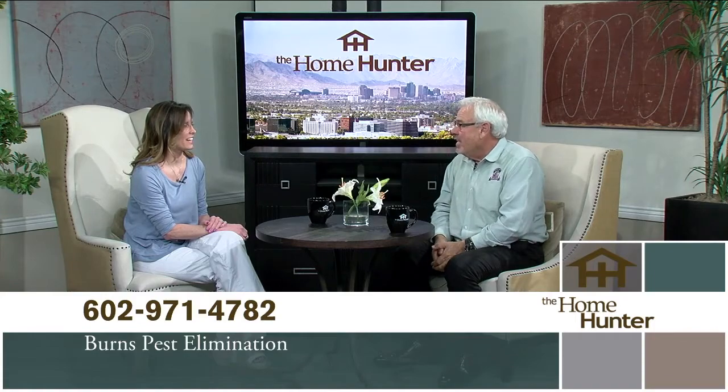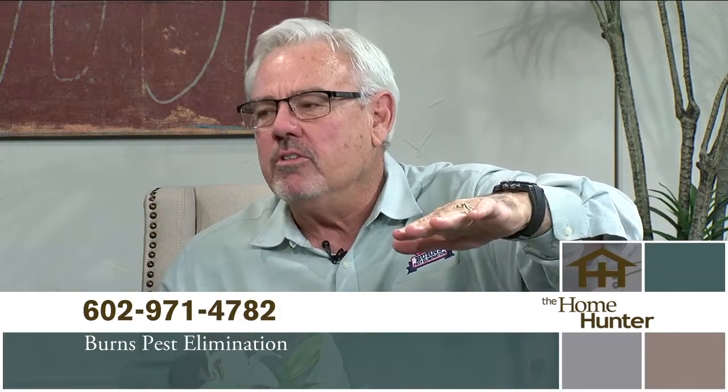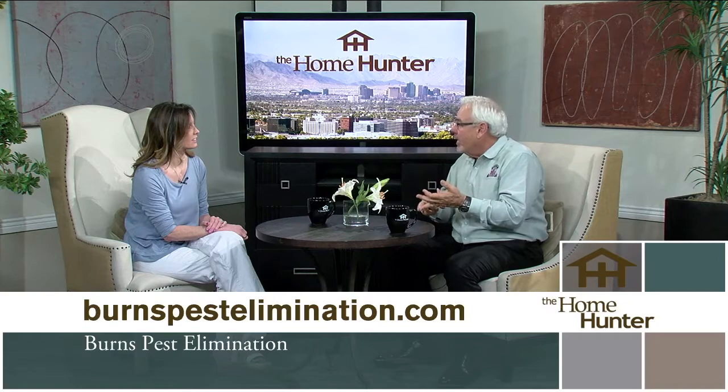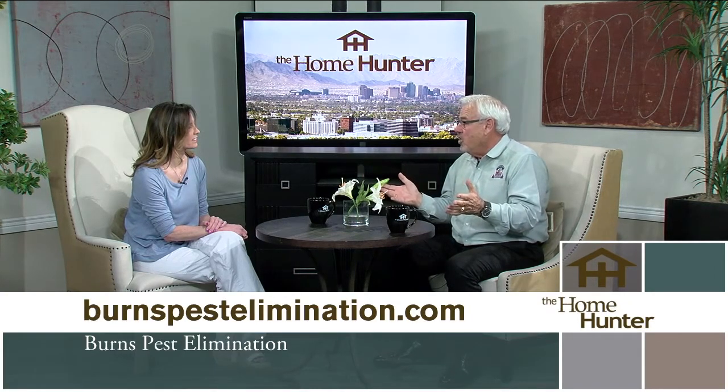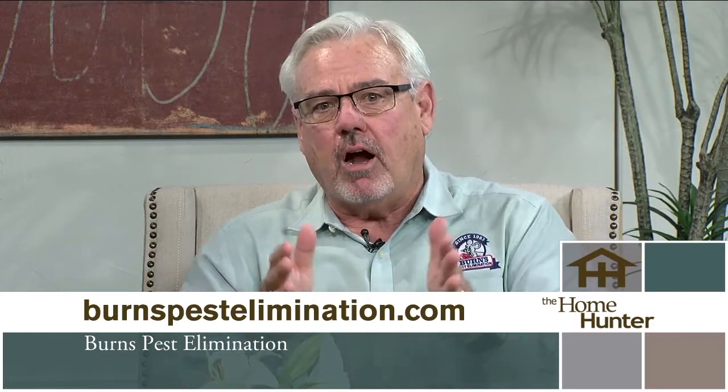If you have any creepy crawlers around your house, that means you do not have Burns Pest Elimination. You should be calling Dave Burns to get rid of scorpions and other icky things. As we start moving into summer, things start warming up and scorpion activity just blows up. Scorpions are a predator — whatever else is running around, scorpions are nature's way of fixing that. They're out eating other soft-bodied insects, ants, and crickets. The very first thing we want to do is take back our yard and get rid of all the food sources. When we do that, scorpions start to move out and we see a reduction in their population.